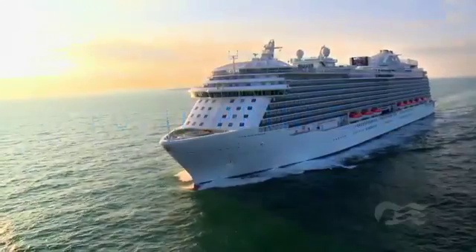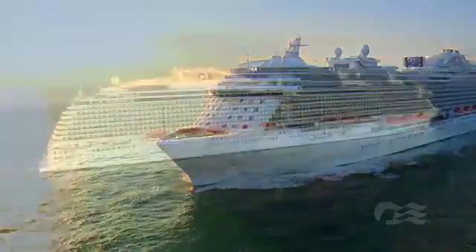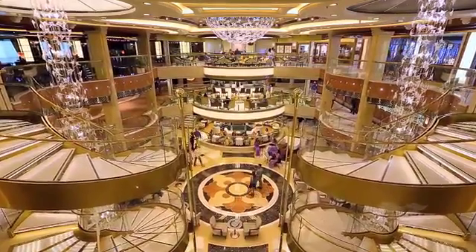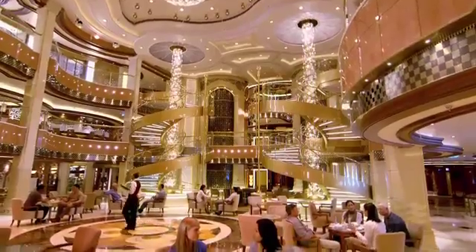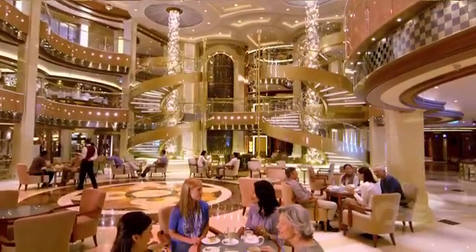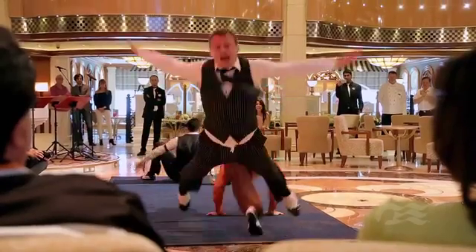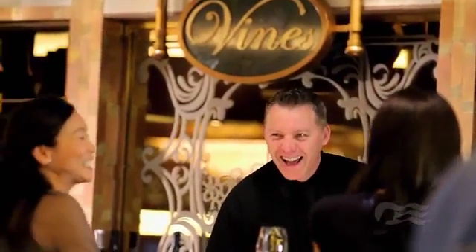Royal Princess is one of the newest and most innovative ships in the Princess fleet. The onboard experience comes to life in the stunning atrium, now 50% larger than our other ships, offering street performances, live music, and a variety of tempting venues throughout the day.